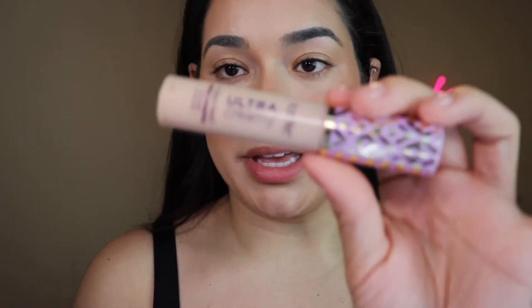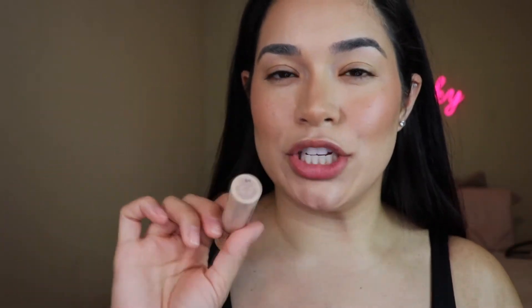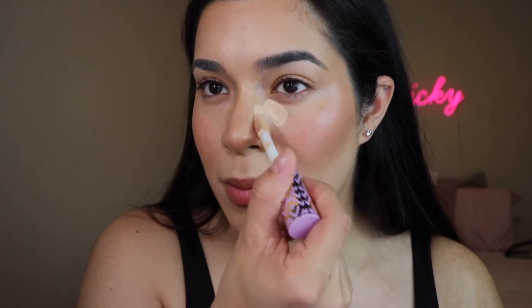Next up is the Tarte Ultra Creamy Concealer. I like it, but I really wouldn't spend your money on it. I think a better dupe — which I currently don't have because I'm waiting to run out of this — is the ELF Hydrating Camo Concealer. I think the drugstore version is honestly better. Tarte Shape Tape is more mattifying; this creamy version is different. In the Tarte formula I prefer regular Shape Tape, but if I had to recommend any concealer it would be the ELF hydrating one — even for dry skin. I think it's great unless you have super oily skin.